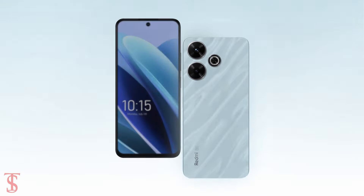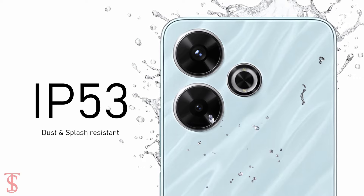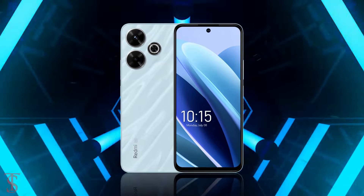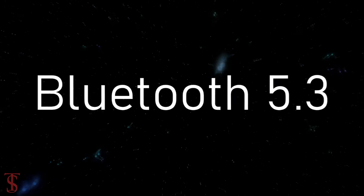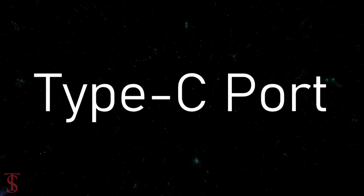Additionally, the smartphone features a side-mounted fingerprint sensor for authentication and it is IP53 certified for dust and splash resistance. Connectivity options include 5G, dual-band Wi-Fi, Bluetooth 5.3, GPS, FM radio, IR blaster, a 3.5mm headphone jack, and a USB Type-C charging port.